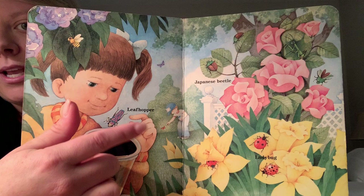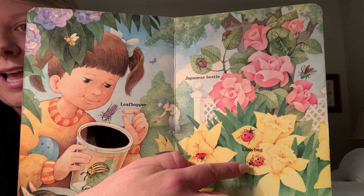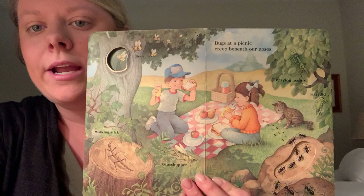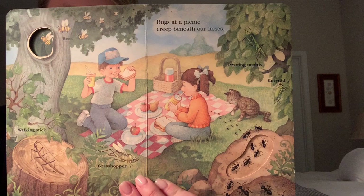We see a leafhopper, a Japanese beetle, and of course ladybugs. Let's go to our next page. Walking stick, grasshopper — bugs at a picnic, they creep beneath our noses. Praying mantises and bees. Look at all of these different bugs we see. What are they doing here? They're eating a picnic.